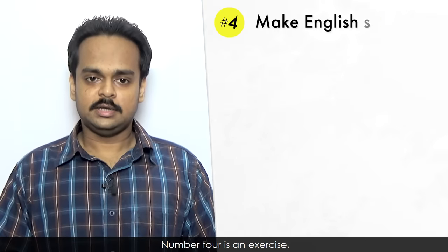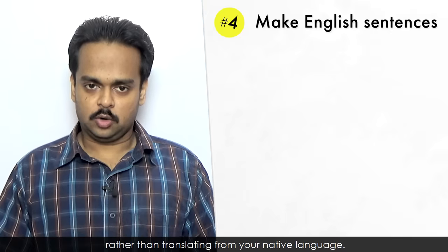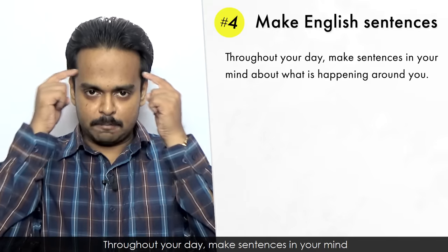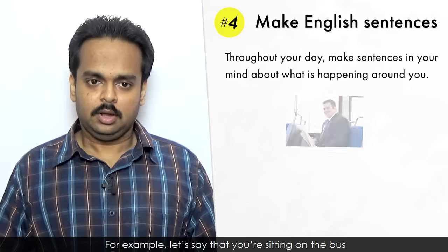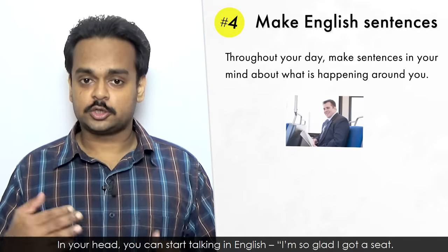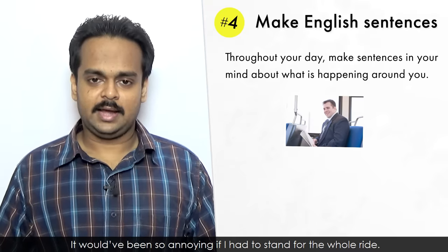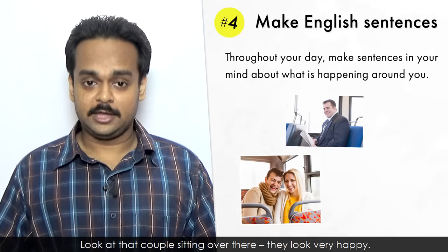Number four is an exercise, and it will train you to start thinking directly in English, rather than translating from your native language. Throughout your day, make sentences in your mind about what is happening around you. For example, let's say that you're sitting on the bus and you're going somewhere. In your head, you can start talking in English: 'I'm so glad I got a seat. It would have been so annoying if I had to stand for the whole ride. Look at that couple sitting over there. They look very happy.'